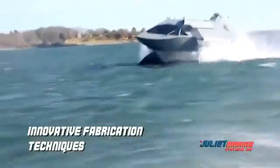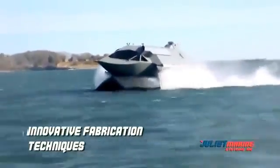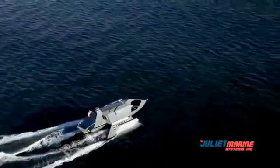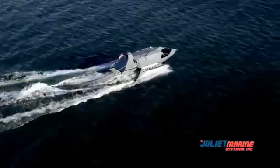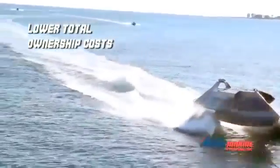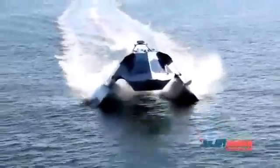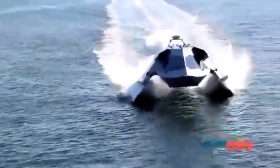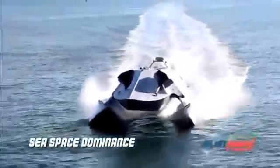Ghost's unique aircraft-like manufacturing concept allows for fabrication of all major structures at qualifying sheet metal fabrication companies, providing for very competitive, low-cost manufacturing. Ghost's innovative design and fabrication techniques coupled with game-changing fuel efficiency translate into lower total ownership costs and unrivaled operational characteristics. Ghost's high speed, stable ride, endurance, and easily reconfigurable payload provide the punch and maneuverability of an aircraft, with days of on-station time to assure sea space dominance for today and tomorrow's warfighter.